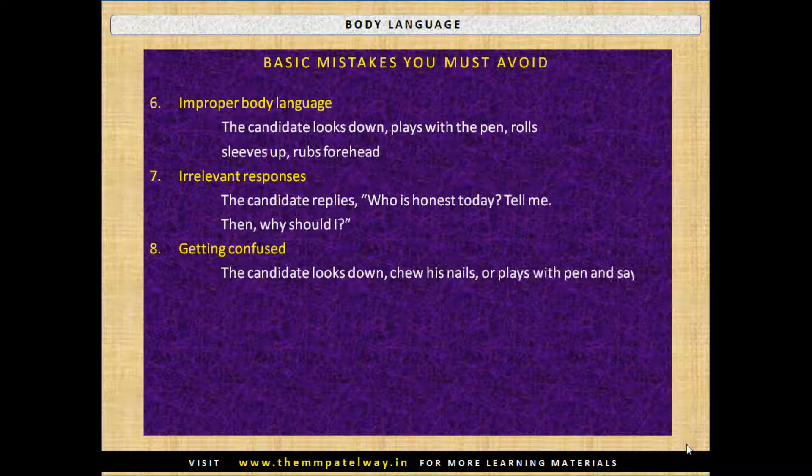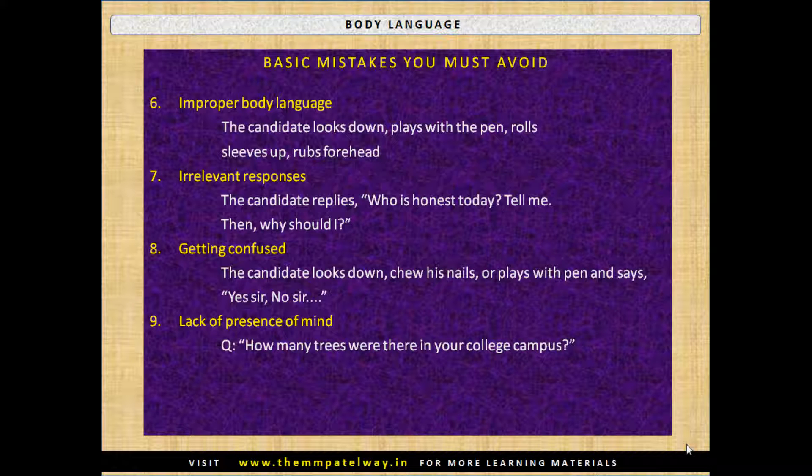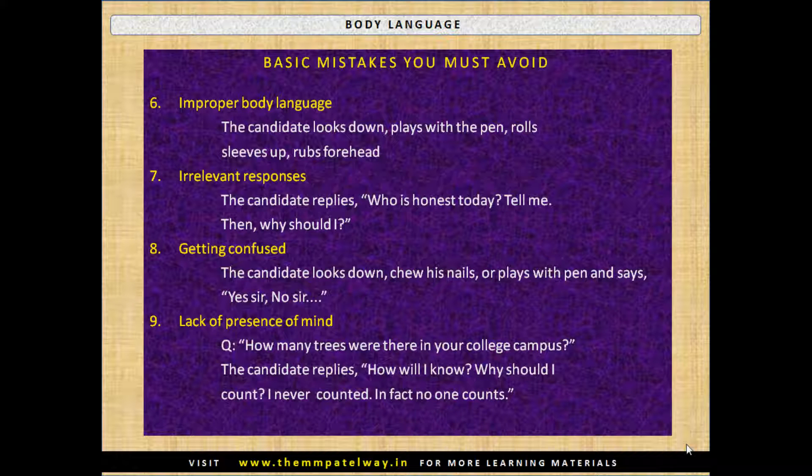Ninth, lack of presence of mind. For example, when asked 'How many trees were there in your college campus?' the candidate replies: 'How will I know? Why should I count? I never counted. In fact, no one counts.' This shows an inability to think on one's feet and provide a reasoned estimate.